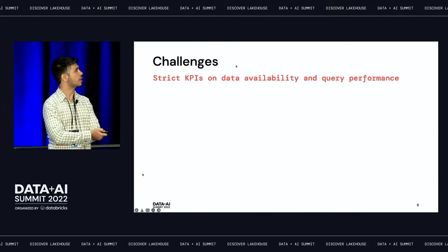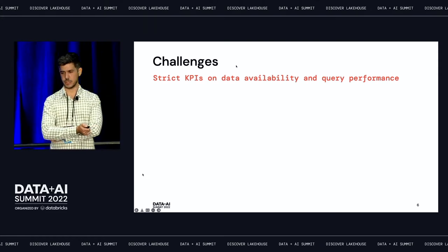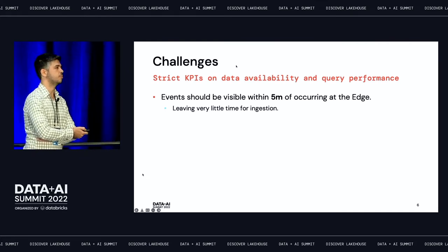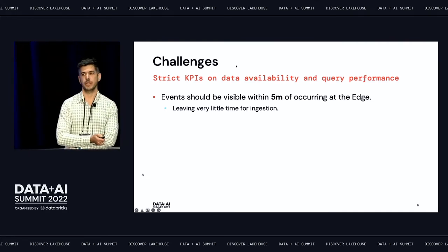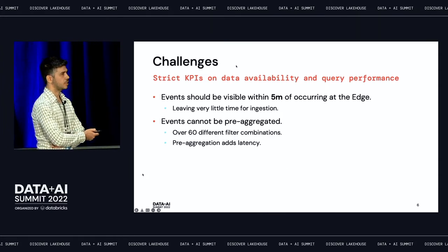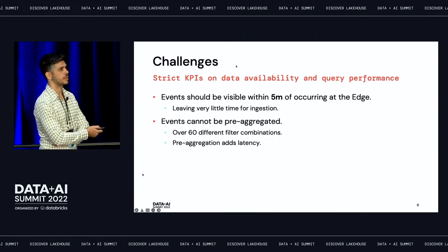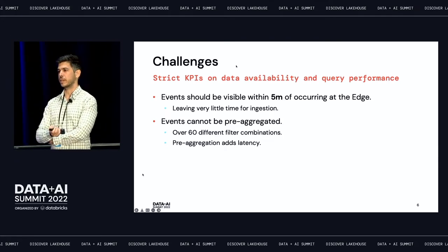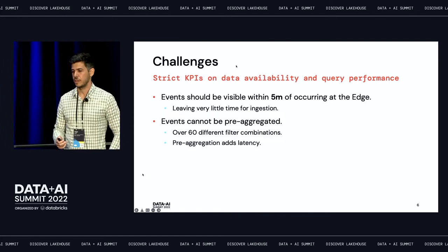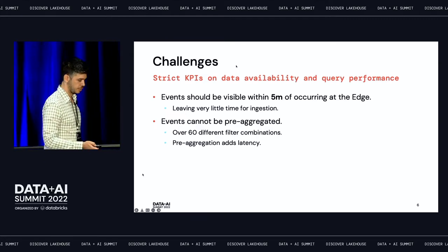We have very strict KPIs regarding data availability and query performance. Events need to be available for consumption within just five minutes of occurring at the Akamai edge, which leaves very little time for ingestion. Those events cannot be pre-aggregated, mainly for two reasons: one, we need to support over 60 different filter combinations — no matter what you aggregate on, a customer may apply a filter you haven't pre-aggregated for, and obviously you can't pre-aggregate on everything. And second, we need to meet a very strict SLA for data availability, and pre-aggregation adds latency.